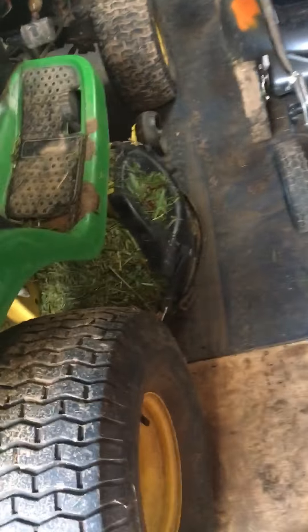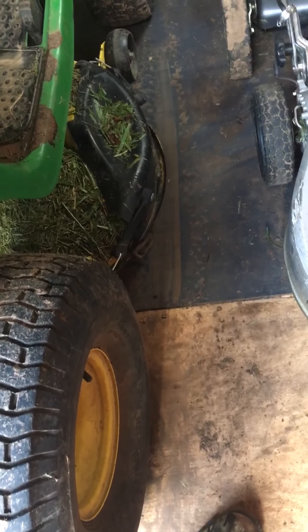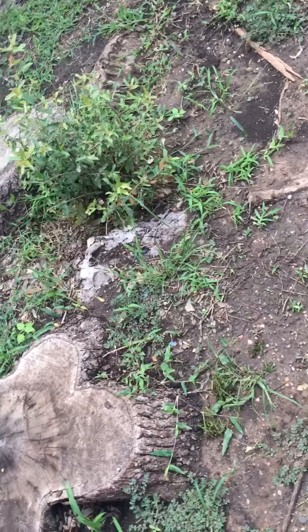Anyways guys, that's just what happens when you've got an 11-year-old lawn mower. That's just about it - I'm going to go maybe do some mowing real quick. I really don't know, but I've got so many things I could do right now and I'm trying to decide what I want to do first. Anyways, we'll see y'all later, bye.